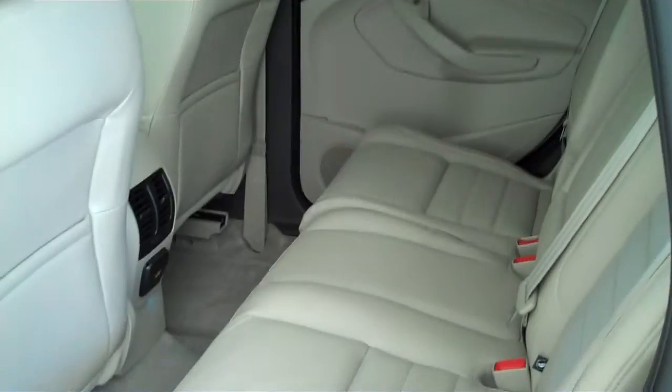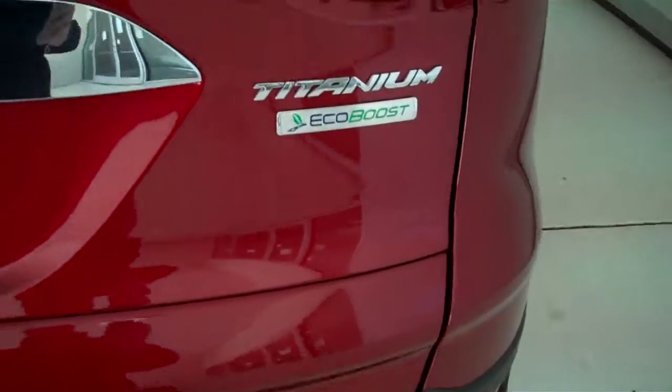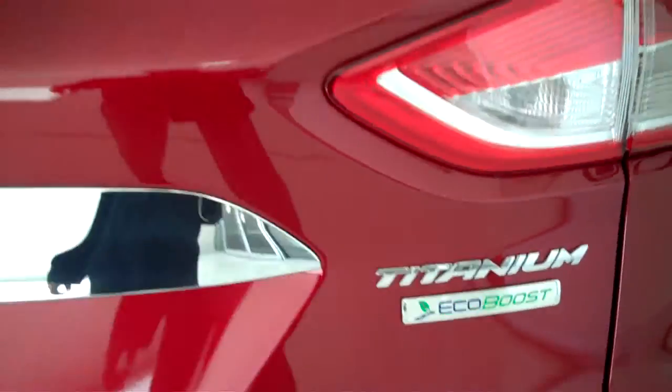This is a five passenger vehicle with a full split bench seat in the back. It's also equipped with the EcoBoost engine for great gas mileage and lots of power.